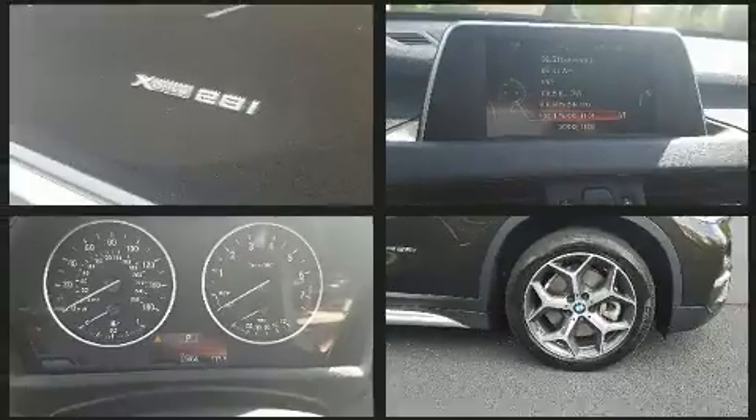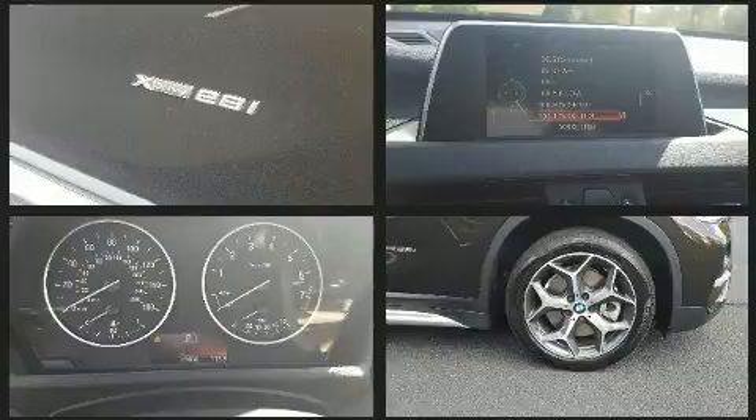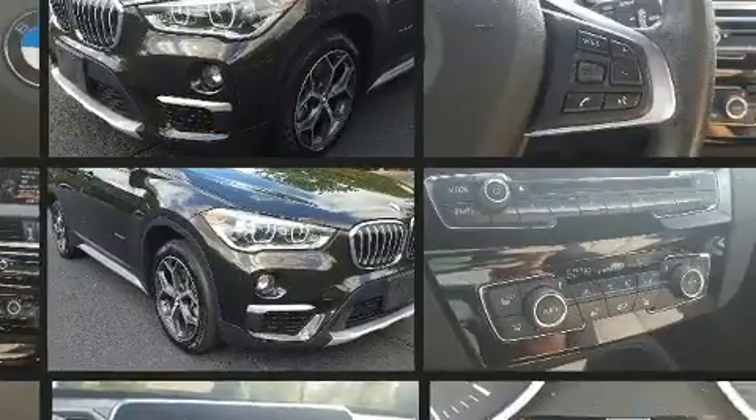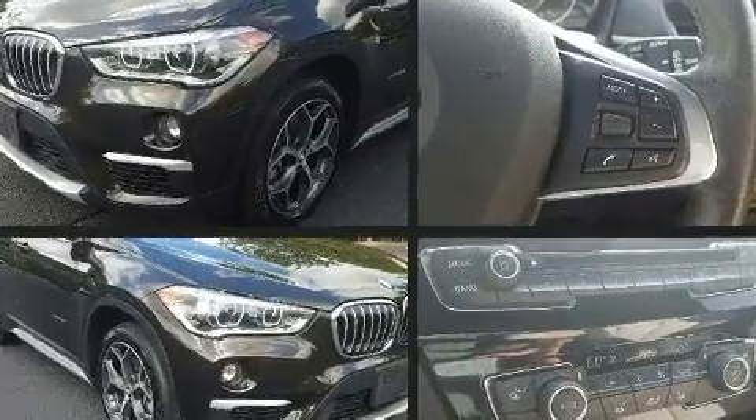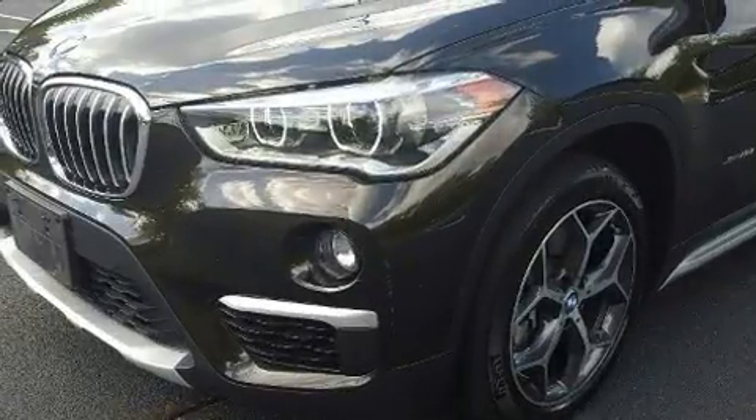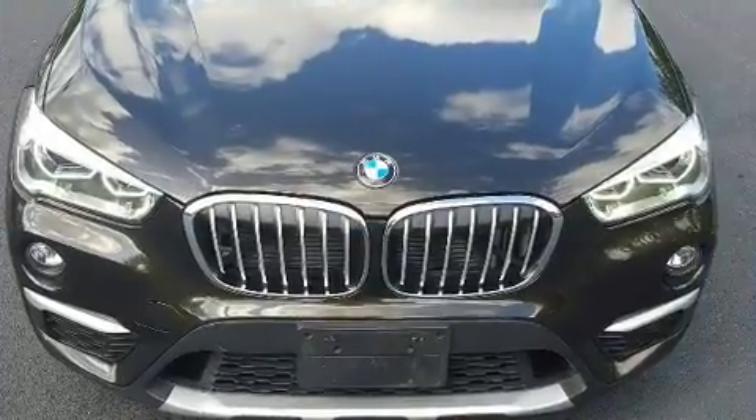BMW also prioritized safety and security with features such as dual front impact airbags with occupant sensing, head curtain airbags, traction control, brake assist, a panic alarm, an emergency communication system, and four-wheel disc brakes with ABS.